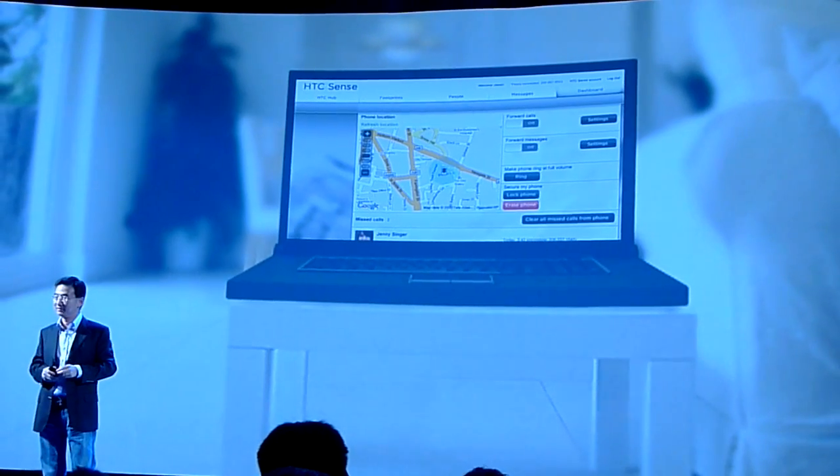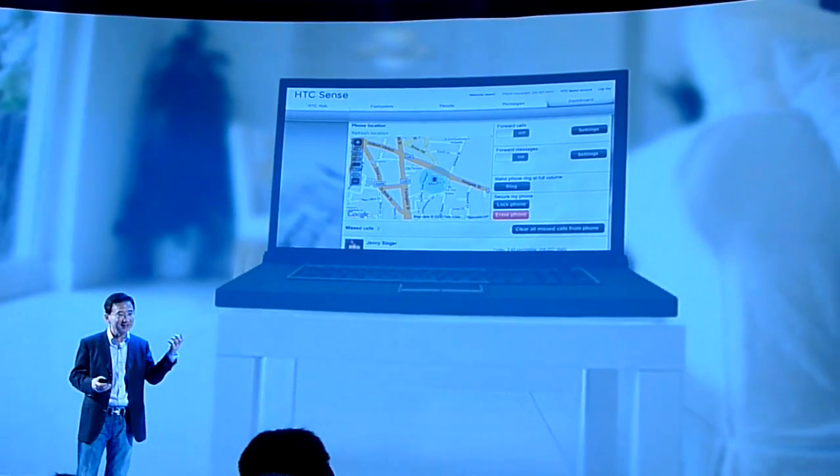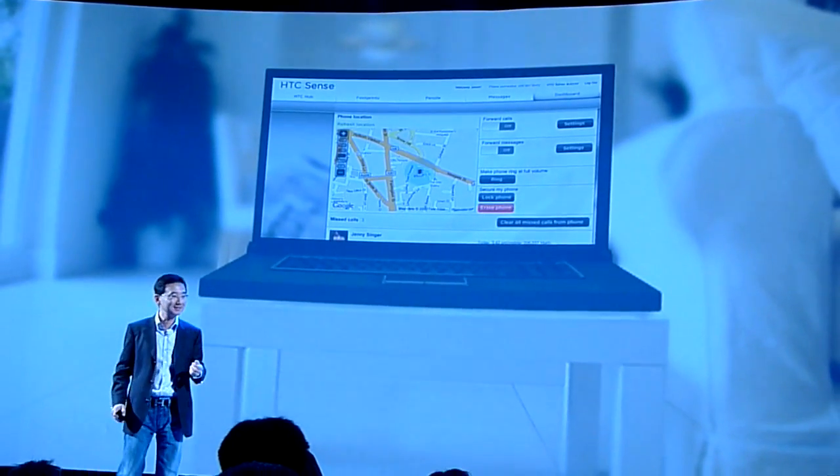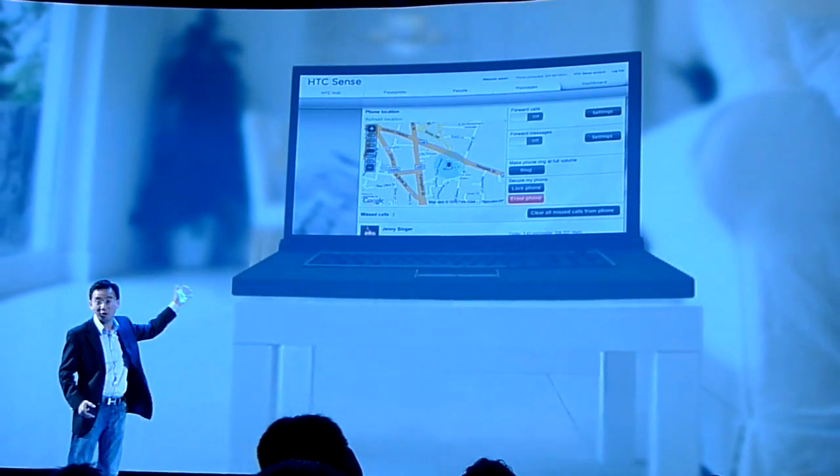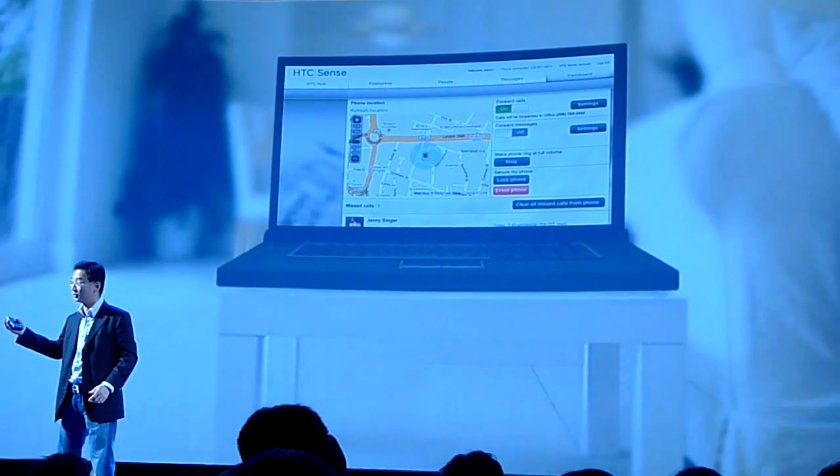What happens if I'm in my office and just realize that I left my phone at home? Well, I log into HTC Sense.com and then just forward all my calls to my office number for the day.